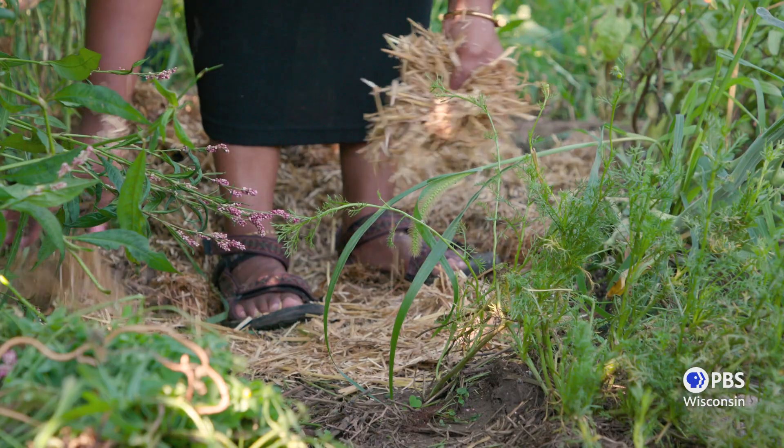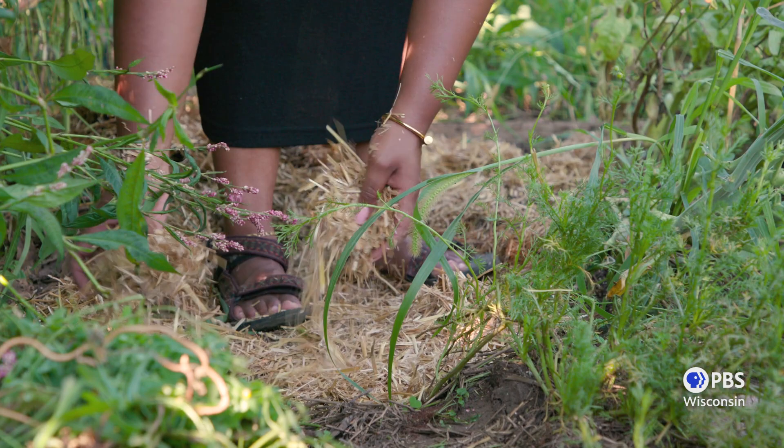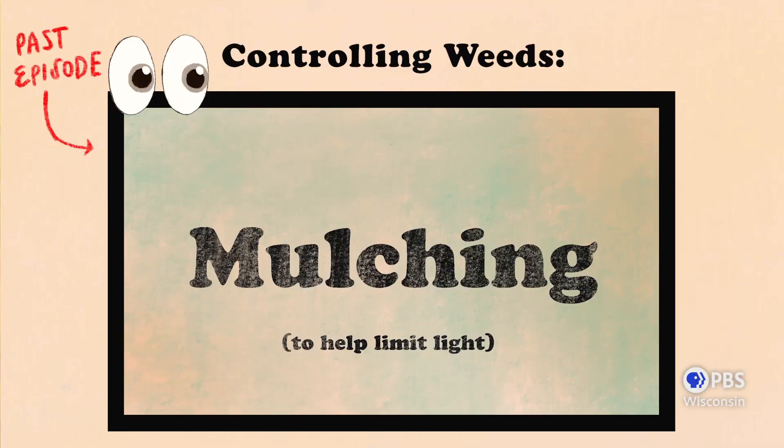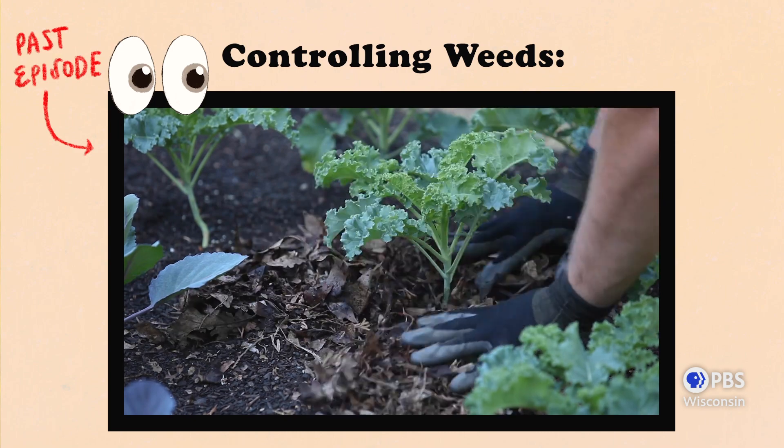Now, I know what you're thinking — I still can't let weeds take over my garden, and I agree. So let me show you how I get rid of weeds when I feel it's necessary. Primarily, the main way that I control weeds in my garden is by mulching. Ben has a whole video breaking this down, so if you want to learn more, check it out.